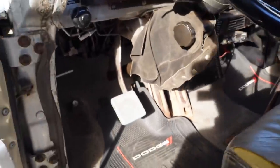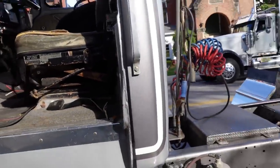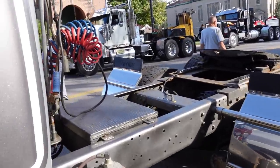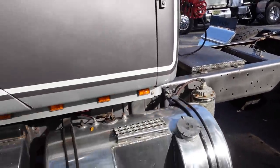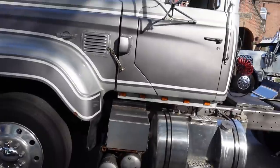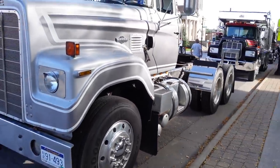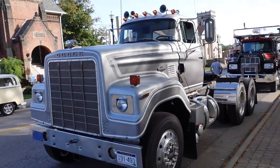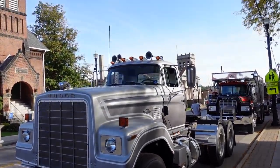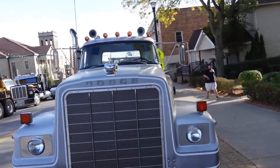JP says he really likes the cab-overs too — the L series, the old boxy Dodge cab-overs. As for this Bighorn, it's in good shape with some personality; there are a few body things going on but overall it represents itself well. JP says he's going to leave it the way it is and keep it as original as possible. The fleet colors are fine — it's still Americana.